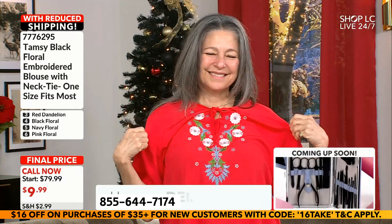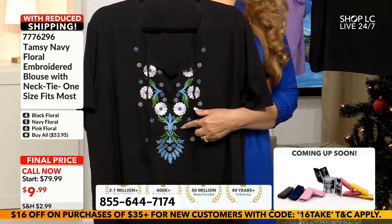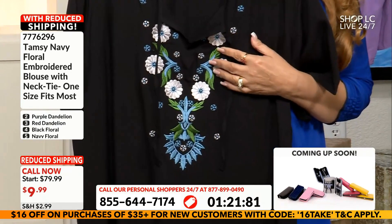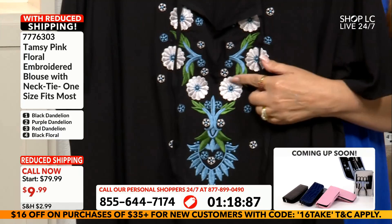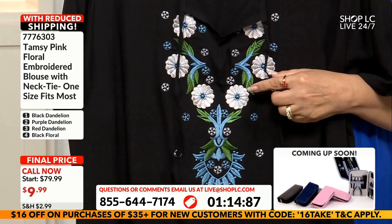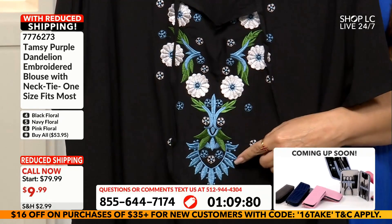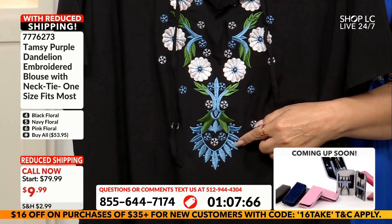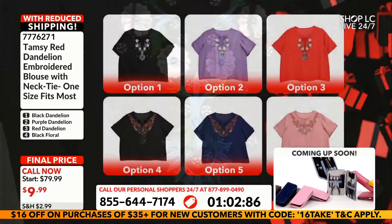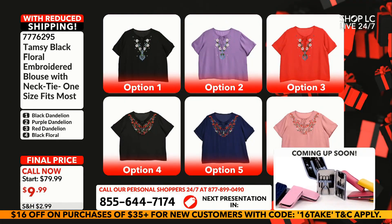I'm looking at number one, which is your black dandelion, and you've got that turquoise blue and that emerald green embroidered detail. You could wear this with your green emeralds or your blue turquoise. I love the white there as well. Speaking of white, we have freshwater pearl jewelry coming up in the 11 a.m. jewelry power hour, and also Mojave turquoise blue and purple — which will look fabulous with these. I think you need to get on the line because we're about to move on.